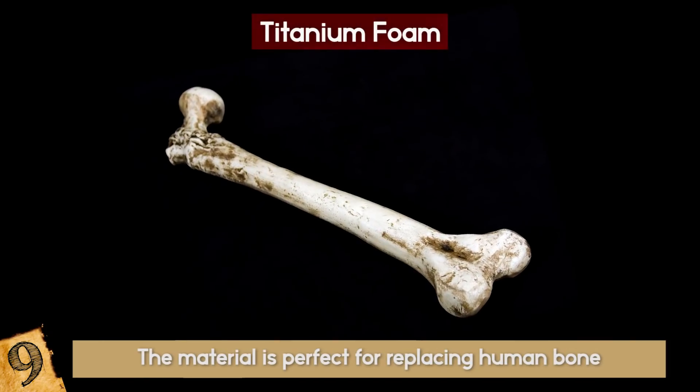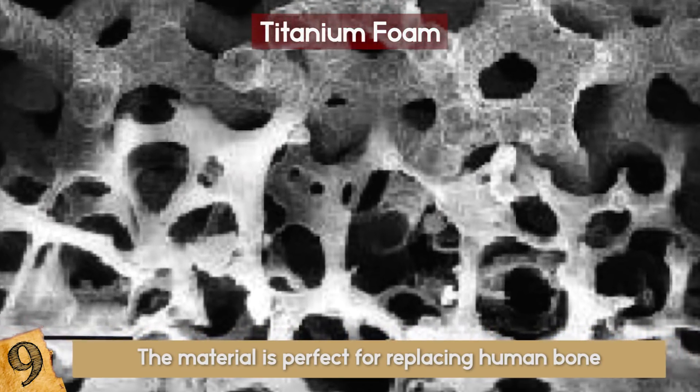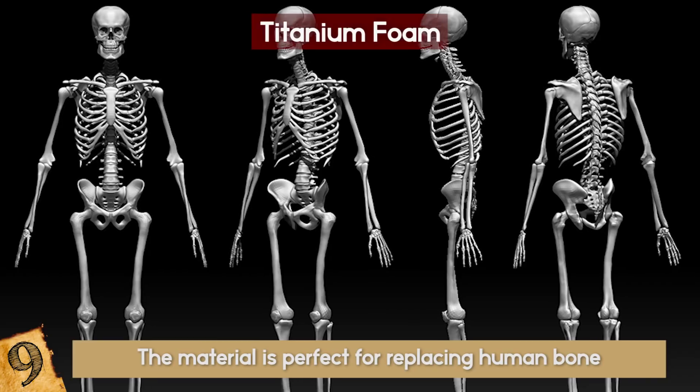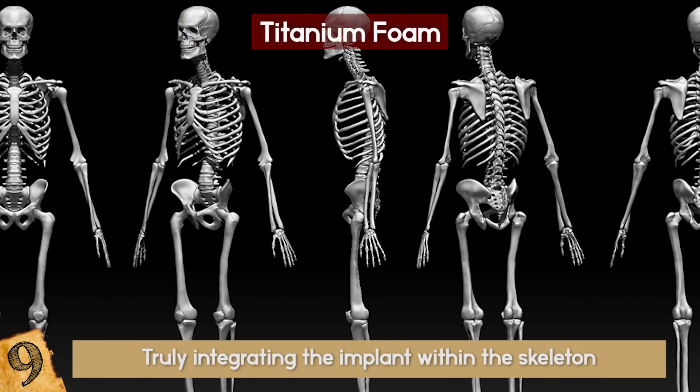In fact, the material is perfect for replacing human bone. It has incredibly similar mechanical properties and, because it's porous, new bone can grow in and around its structure, truly integrating the implant within the skeleton.